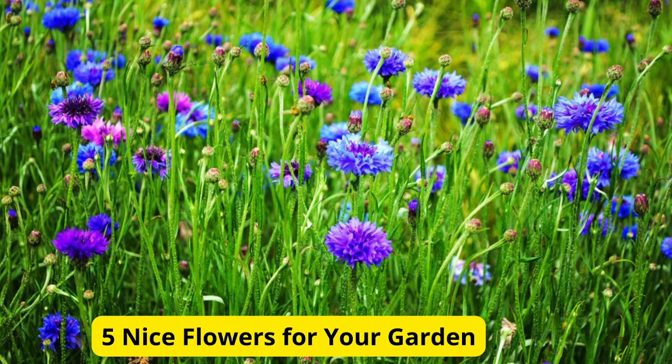Welcome to our channel. Today, we're exploring 5 wonderful flowers that will bring beauty and charm to your garden. Let's get started.